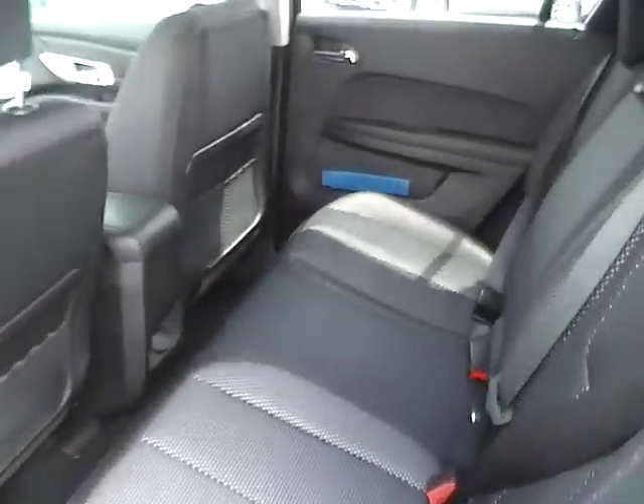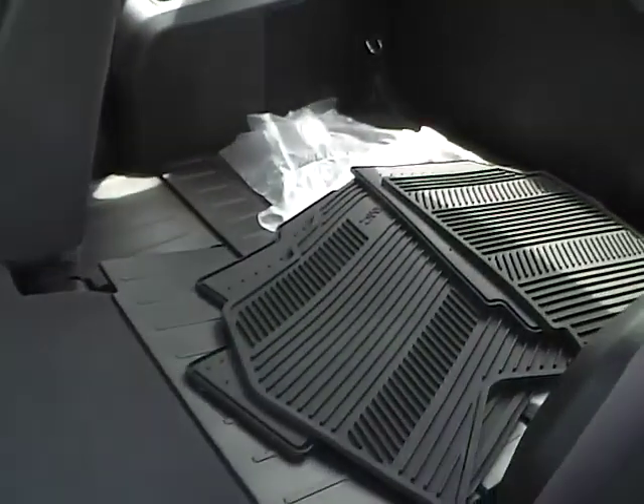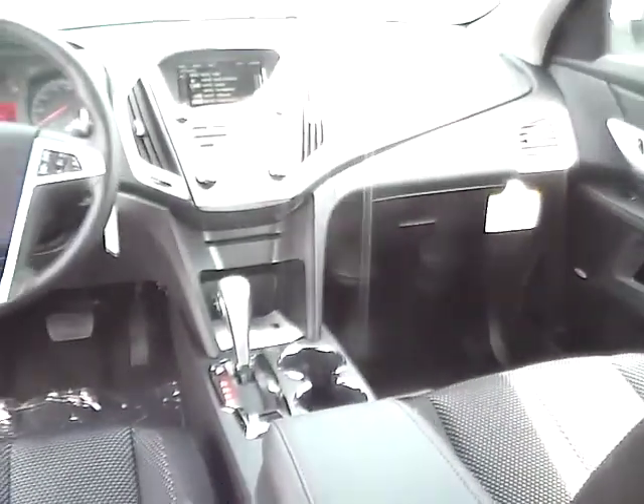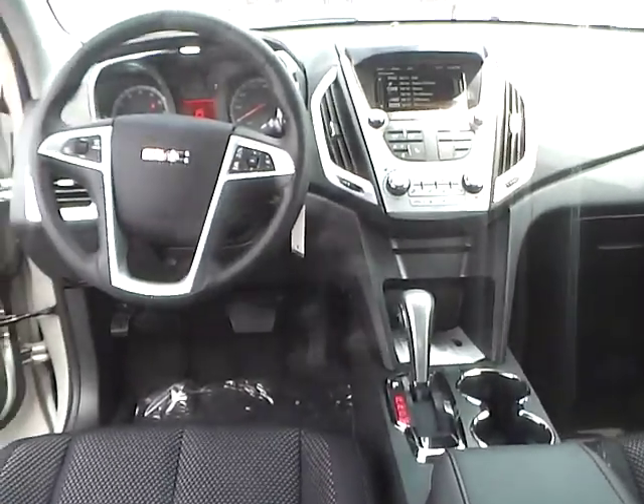The rear bench seating folds for additional cargo space. It also comes with all weather floor mats and a rear power outlet. Very nice vehicle — come check us out at Hey to See Automotive on the west side of Columbus.